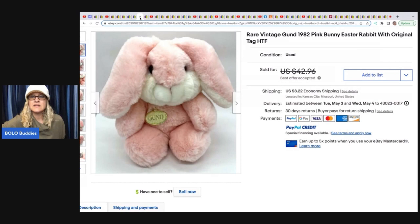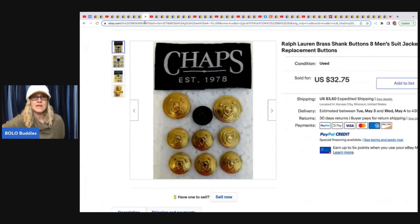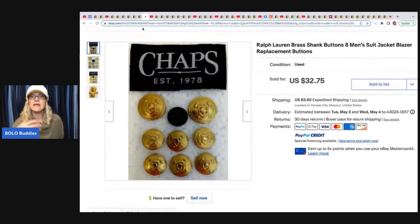The next item is a Gund 1982 Pink Bunny Rabbit — HTF stands for hard to find. She got this at a thrift store for $2.99 and sold it for a best offer of $35.75, buyer paid shipping. The next item: she took buttons off a Chaps by Ralph Lauren men's blazer she picked up at Goodwill for $2.99. The blazer was in rough condition so she scrapped it, pulled the buttons off, and sold them for $32.75 plus shipping.